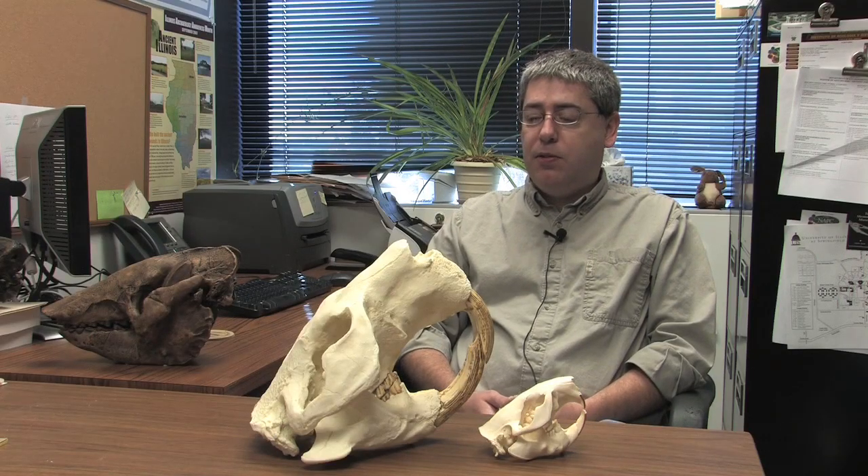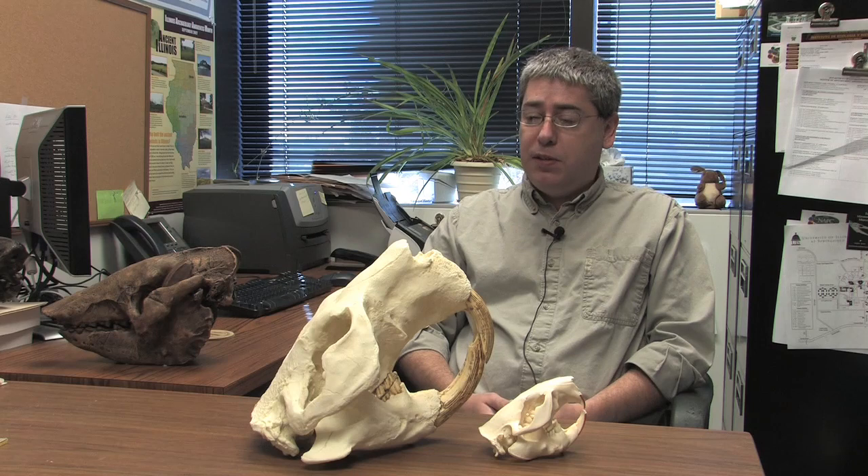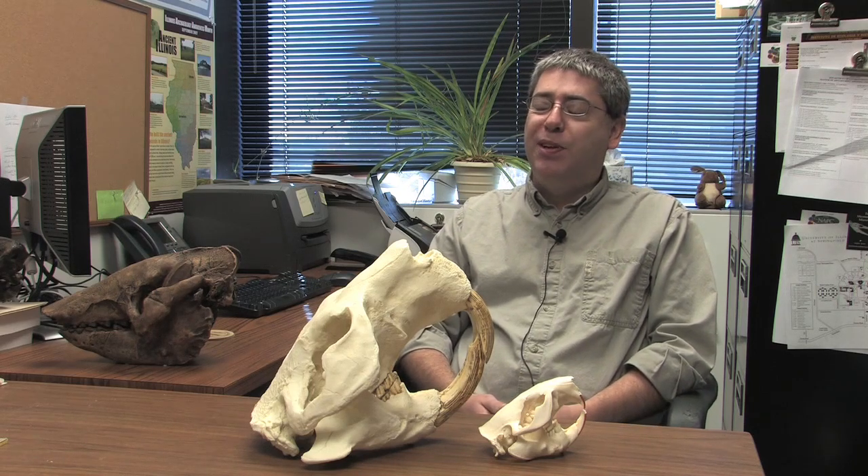When I was in Indonesia, one of the fossils — or I guess two of the fossils — that I found was a tiger and a hippo. And those are the oldest tiger and hippo fossils known from Southeast Asia. So I thought that was pretty neat.